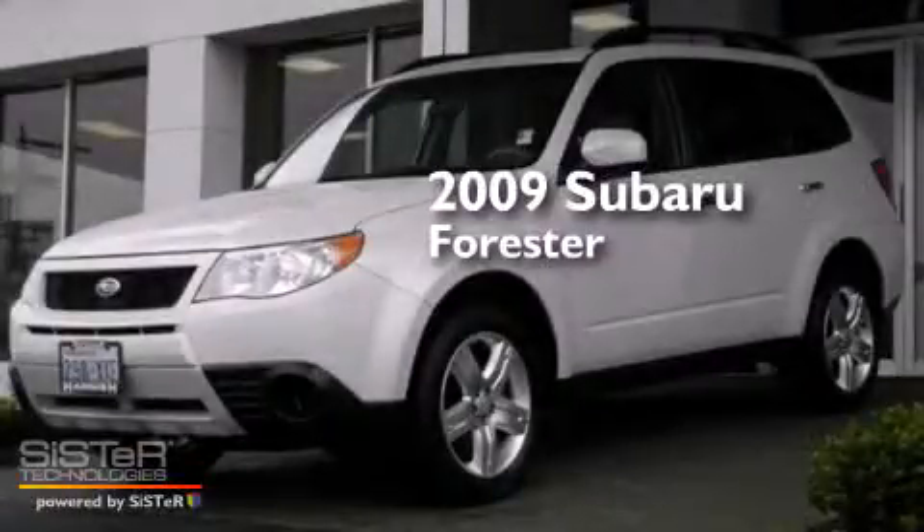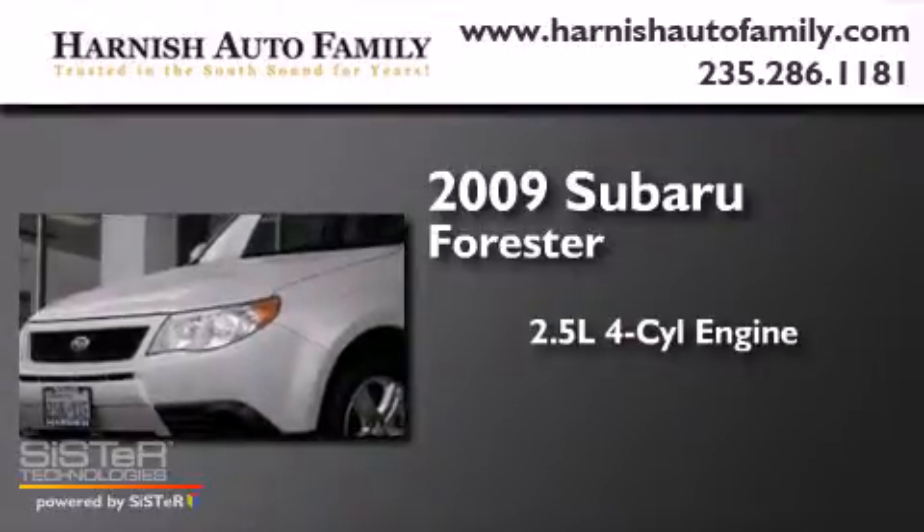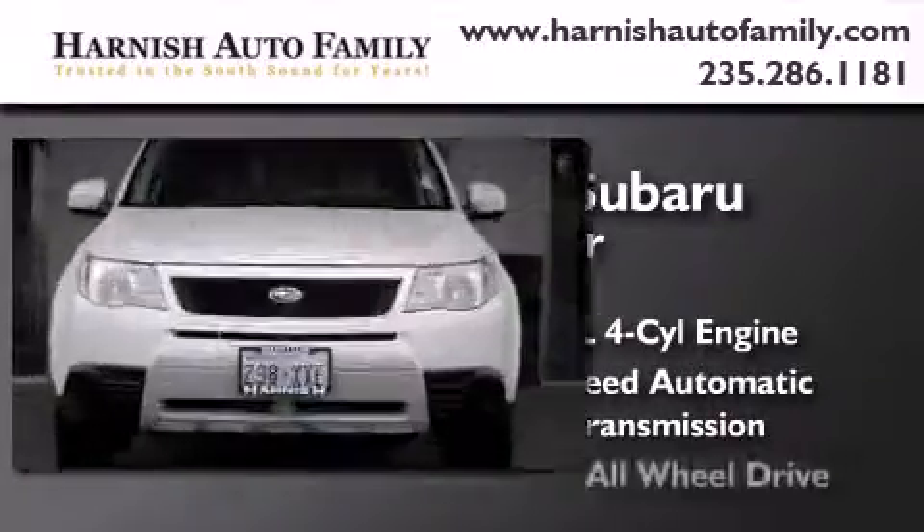This is a 2009 Subaru Forester. It features a 2.5-liter, four-cylinder engine, a four-speed automatic transmission, and all-wheel drive.